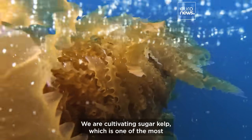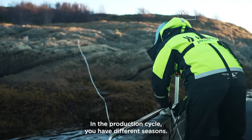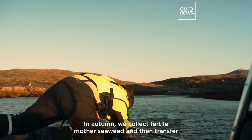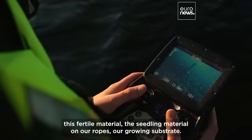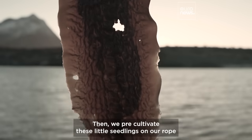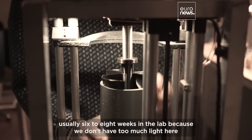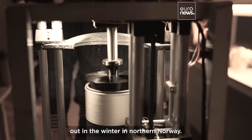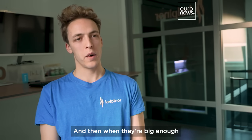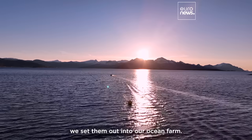We are cultivating sugar kelp, which is one of the most commonly produced seaweeds worldwide. In the production cycle, you have different seasons. In autumn, we collect fertile mother seaweed and then transfer this fertile material — the seedling material — onto our ropes, our growing substrate. We pre-cultivate these little seedlings on our rope, usually six to eight weeks in the lab, because we don't have too much light here in Norway in winter. So we're cheating a little bit and giving them all they want in the lab. Then when they're big enough and the first sunlight is coming out again in spring, we set them out into our ocean farm.